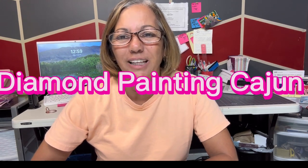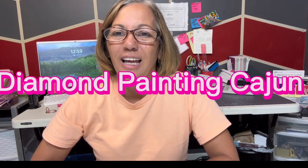Hey y'all, I'm Diamond Painting Cajun — everybody calls me Cajun. If you're new here, welcome; if you're returning, welcome back. So what are y'all doing this weekend? I have the same shirt because I'm filming and didn't feel like changing — it's different clothing. I want to know how y'all are doing, so leave it in the comment section below.